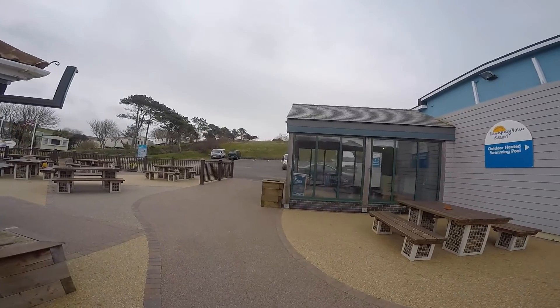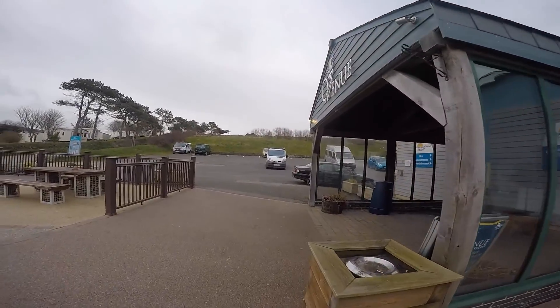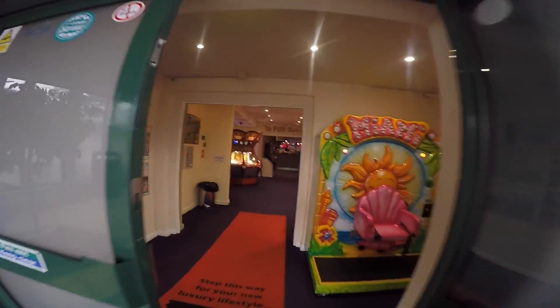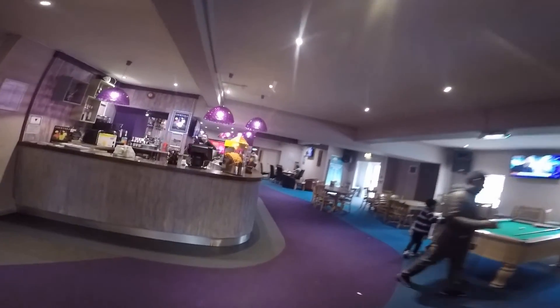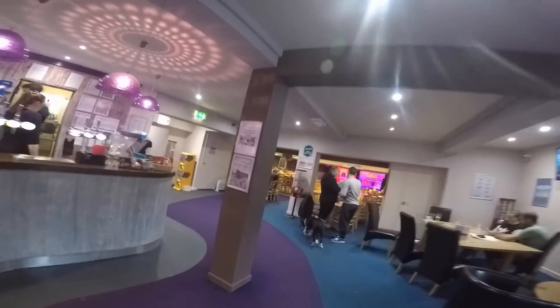Now in the bar here you can take dogs in, which is great if anybody has got any dogs. As you can see somebody's already got a dog in here, but you cannot take a dog past this post. There are also amusements in here.